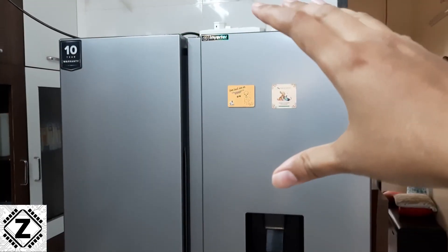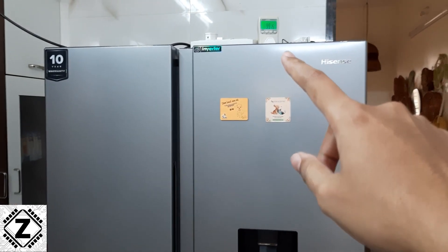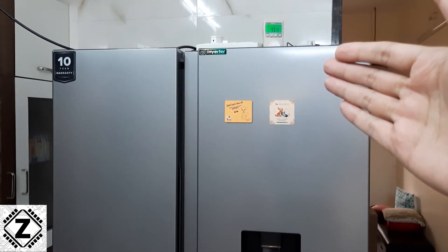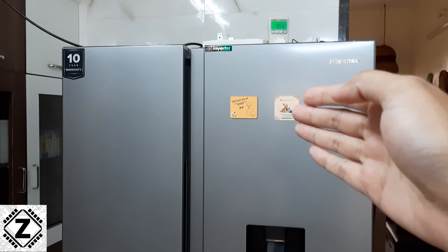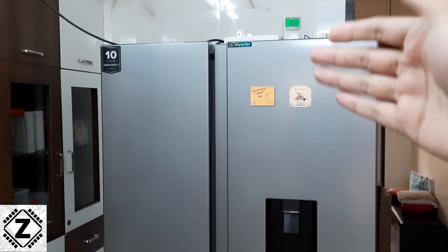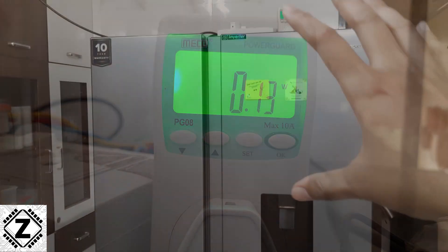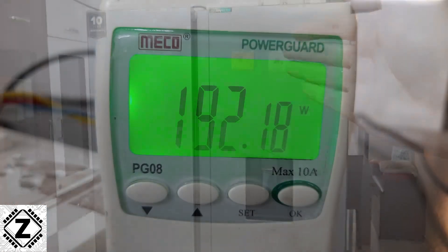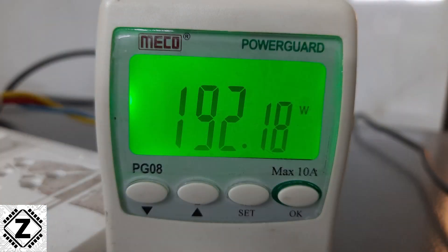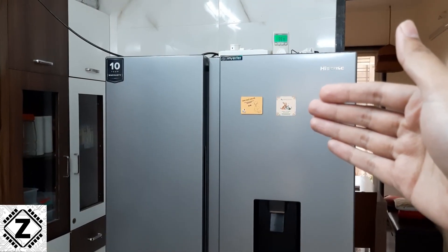The fridge seems to run somewhere around 90 to 105 watts, but this reading is not constant. At times I've seen it come down as low as 2-3 watts, and when the cooling is complete and the compressor shuts down, it goes as low as 0 or half a watt. When the fridge enters a defrost cycle, the power consumption shoots up to around 200 watts.